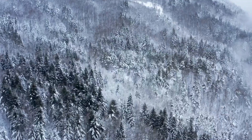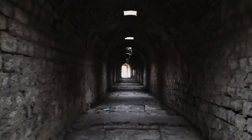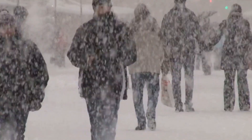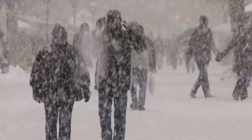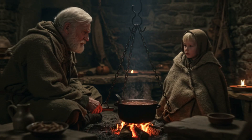No electricity. No gas. No modern heating system humming quietly in the corner. Just cold, creeping through stone walls, rising from the ground, cutting through clothes and breath alike. In medieval winters, warmth wasn't a comfort. It was survival.